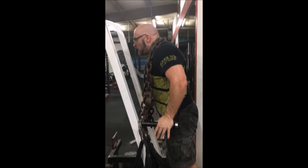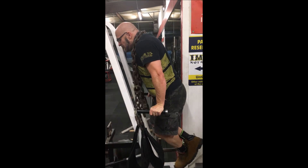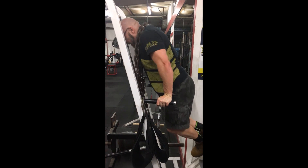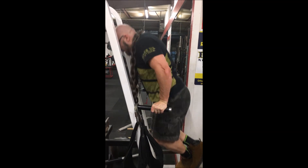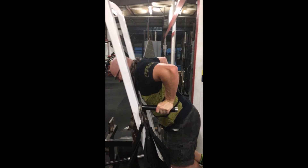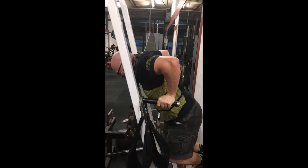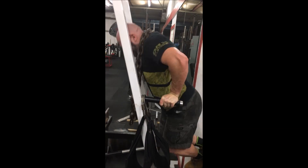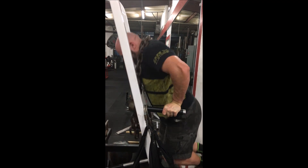Hey everybody, it's Jason Blaha here. Lately there's been a lot of talk about Dr. Brad Schoenfeld's latest work. For those who don't know who he is, he is pretty much the doctor of gains — that's his area of research. How do you gain muscle? How do you gain muscle faster? How do you gain muscle fastest?